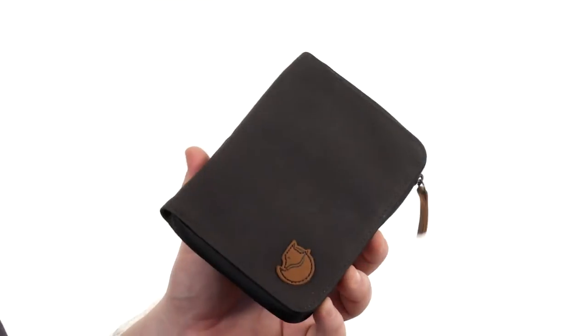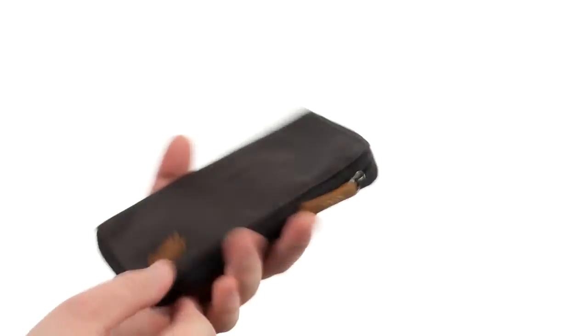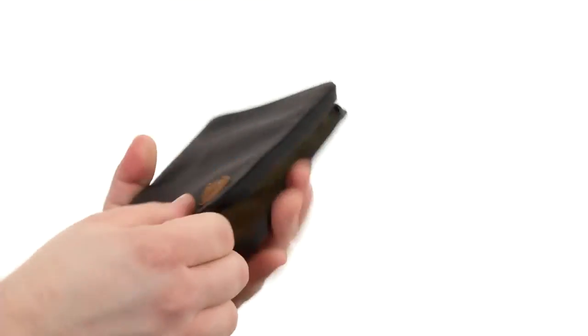Hey there, viewers. My name is Brett, and today I'm here to show you the Passport Wallet. It's from Fjellraven. The superb wallet is crafted from very durable textile materials with a wraparound zipper closure that opens up like so.